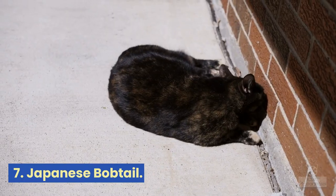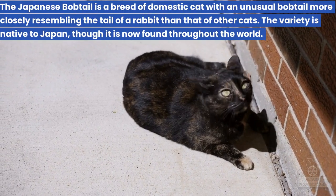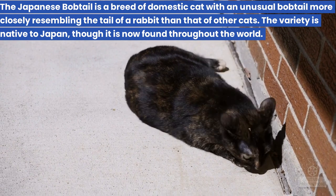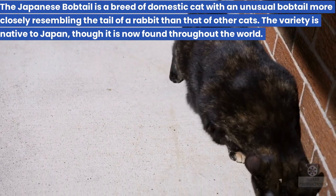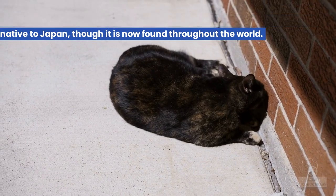7. Japanese Bobtail. The Japanese Bobtail is a breed of domestic cat with an unusual bobtail more closely resembling the tail of a rabbit than that of other cats. The variety is native to Japan, though it is now found throughout the world.